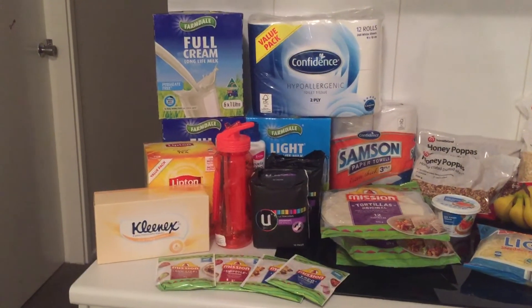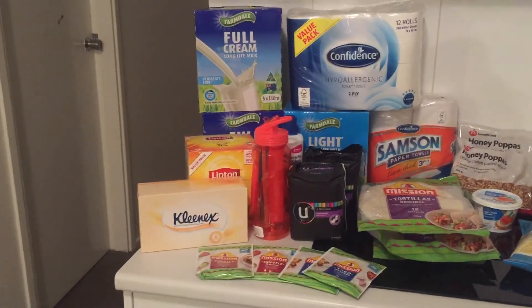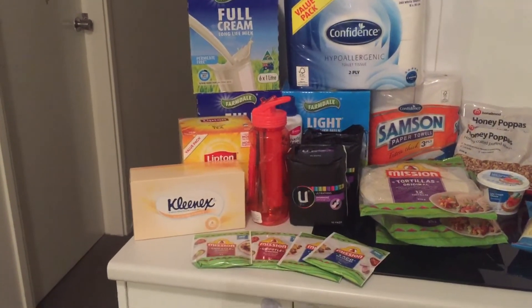Hi, growing family on a budget here. I've just completed the weekly shop and I thought I'd video what we've got to show you.